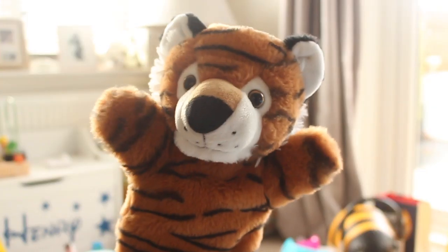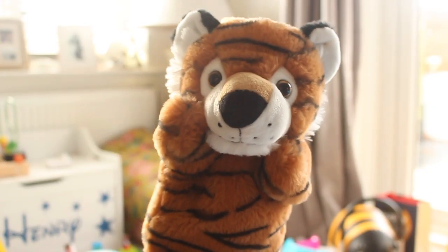If your baby's anything like Henry he will love hand puppets or finger puppets. My friend bought him this — it's a cute little tiger and he loves snuggling up to it as well.